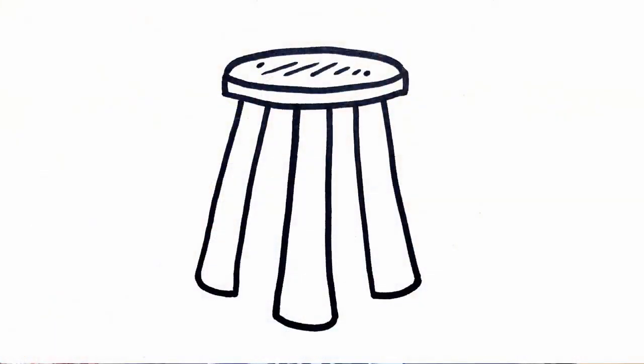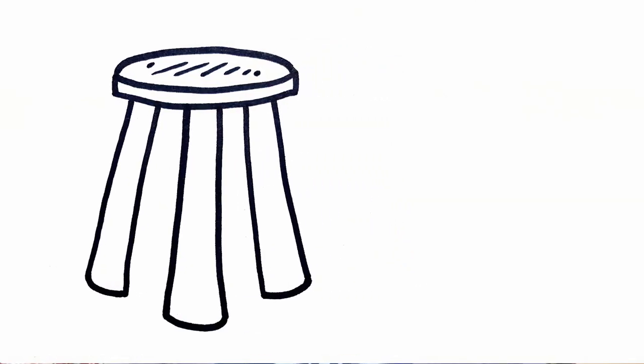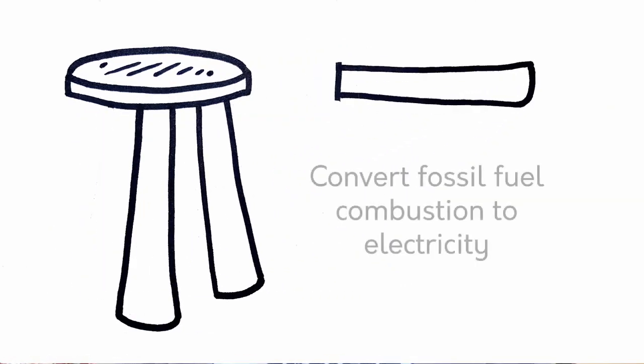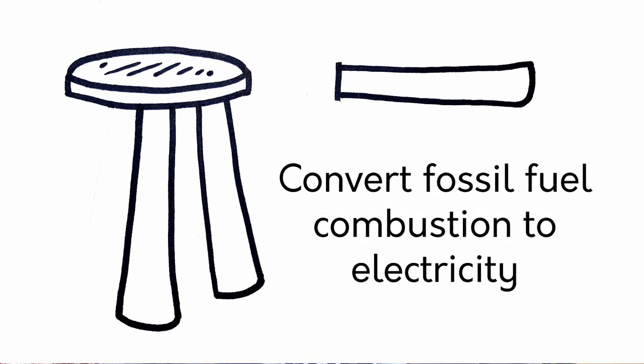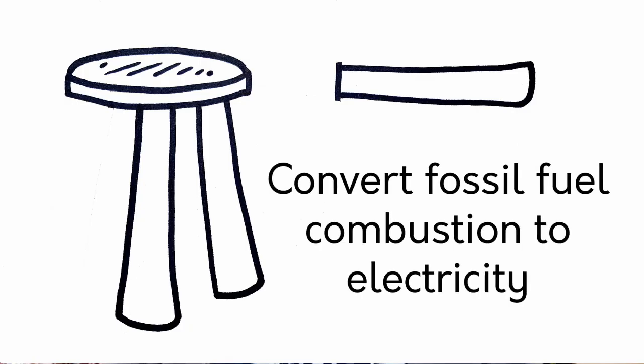The second leg is convert fossil fuels to electricity. When you go from an engine to a motor, you save about a third — two-thirds to three-quarters of what you pay at the pump goes out your tailpipe and isn't doing anything to move you down the road. If you don't believe that, just touch the manifold of your car, or the tires, or the tailpipe.